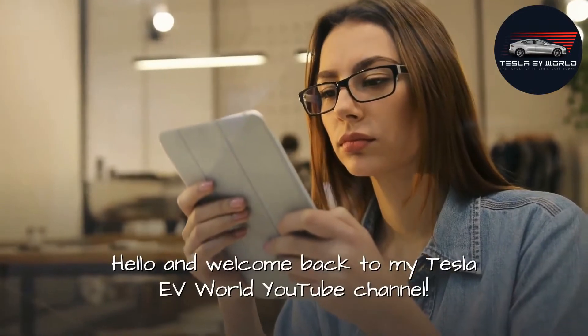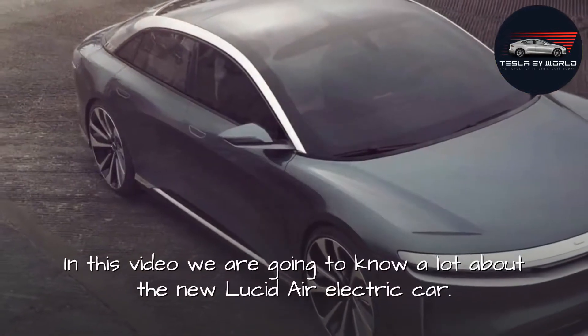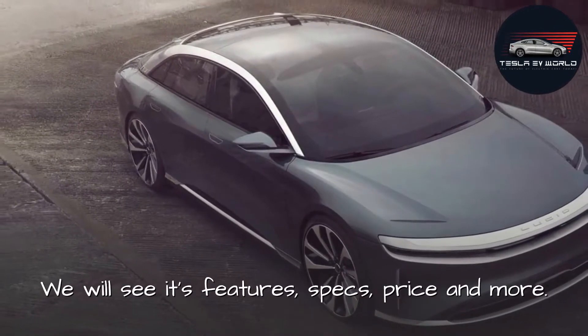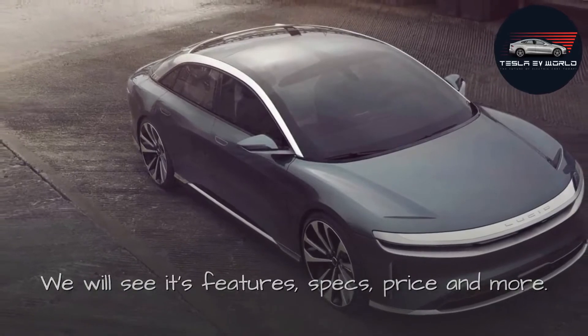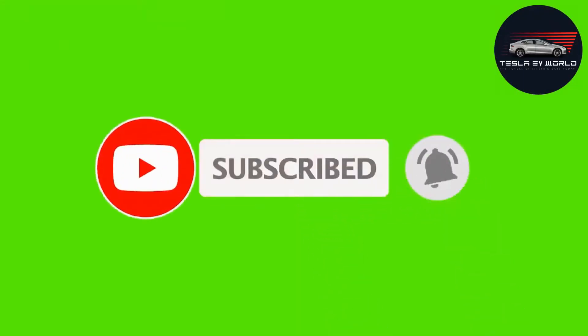Welcome back to the Tesla EV World YouTube channel. In this video, we are going to learn a lot about the new Lucid Air electric car — its features, specs, price, and more. Please hit the subscribe button to support our content and make sure you don't miss a single episode.